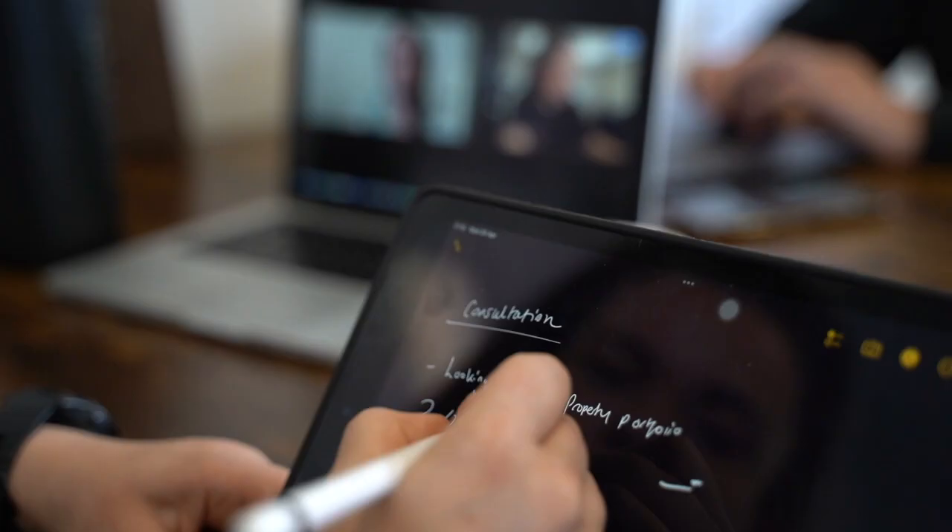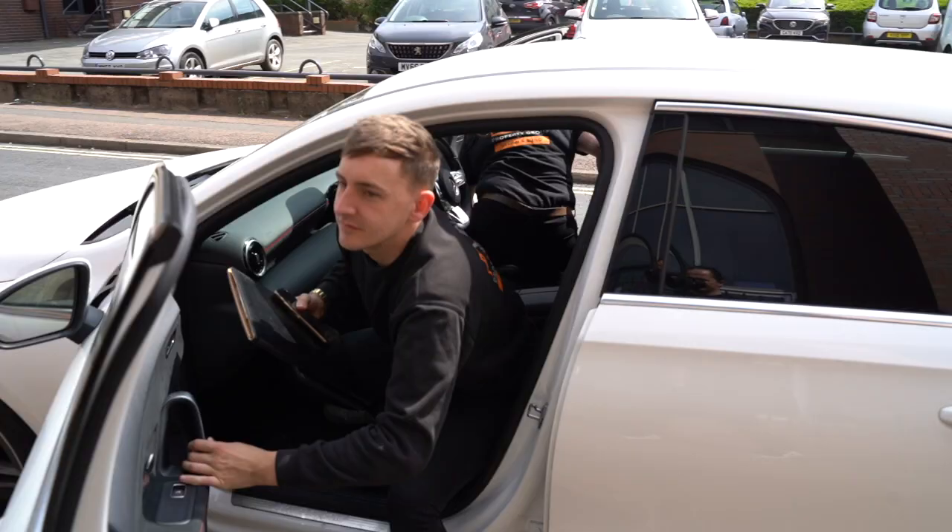Hi, I'm Sammy, one of the directors here at YourSpace and I head up the sourcing department. Hi, I'm Harry and I work for YourSpace as a sourcing agent, and today we're going to talk you through the bespoke sourcing service.